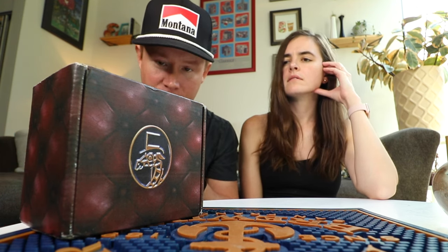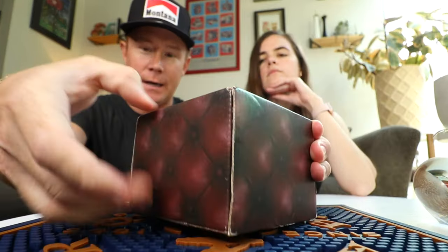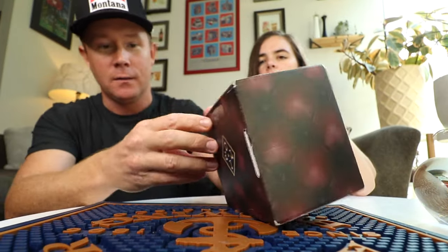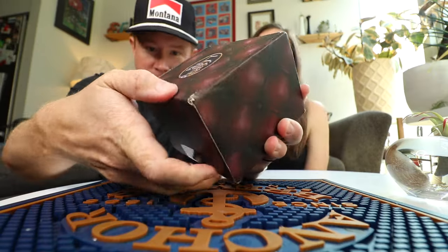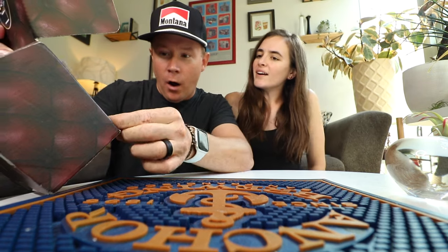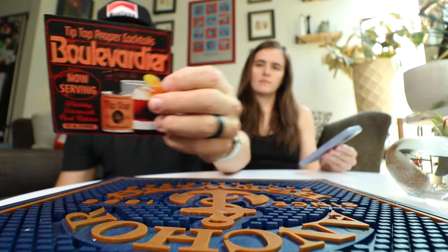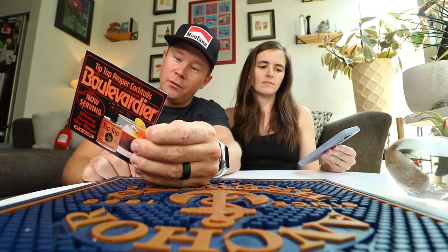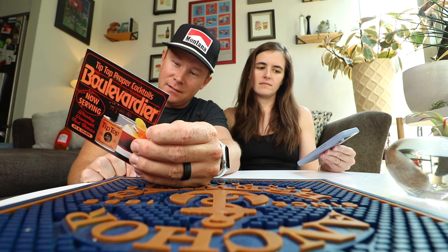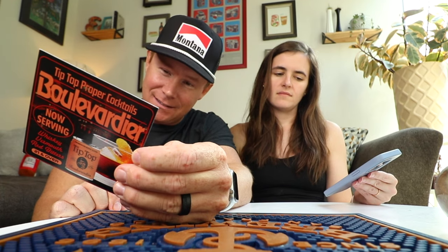Tip Top always sticks to the seasons really well — they understand the content calendar. If it's not a bourbon or a whiskey, I think it's a dark rum, like a dark and stormy. I can't even think of other whiskey cocktails, I'm so excited. Whiskey, vermouth, red bitters — the Boulevardier!